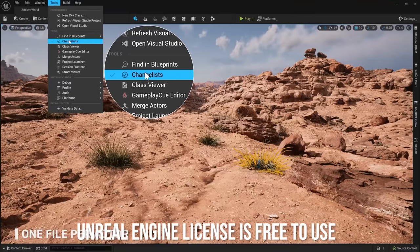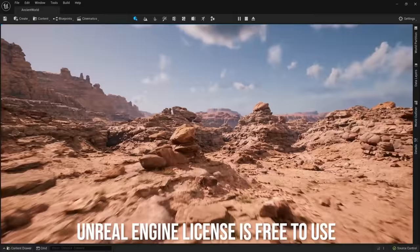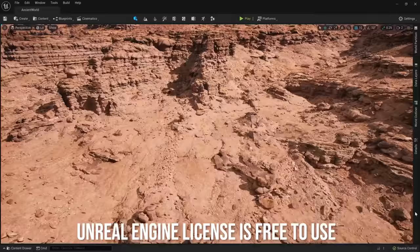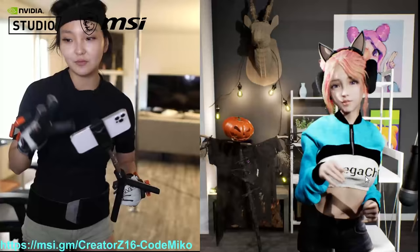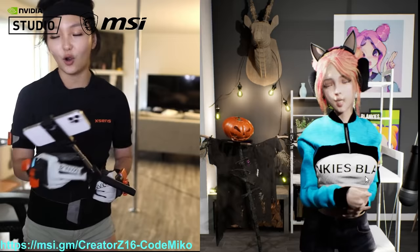If you have an Apple iPhone and you have it on the mount, you can use a Live Link setup. All you need to do is set up 52 blend shapes — those are the 52 blend shapes that the iOS Face AR is compatible with. You can do that in Maya, ZBrush, or anything else like that.